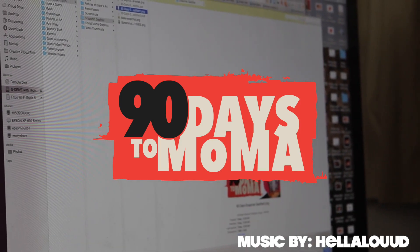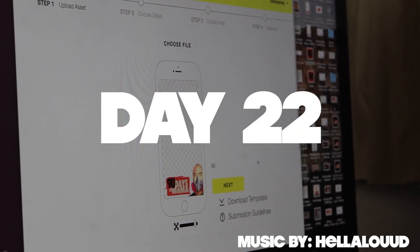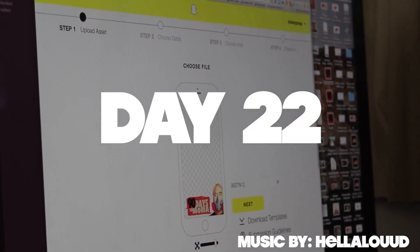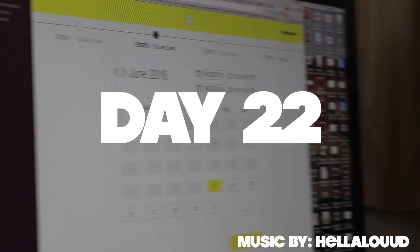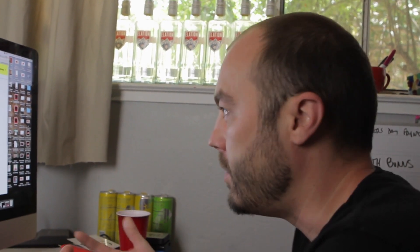I'm going through and ordering Snapchat Geofilters for MoMA for the entire 90 days. We've done it for the first three weeks, and now I'm continuing. It's actually really good that I didn't go ahead and just book all 90, because we've updated our logo and we have a dope new logo. Thank you to Eric Brown for his creative.